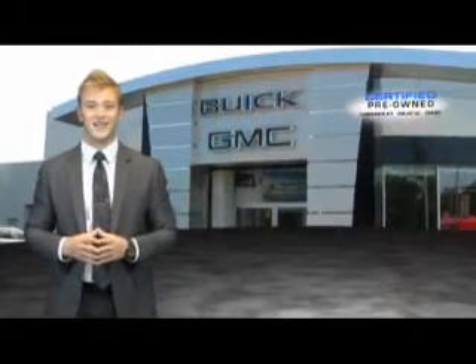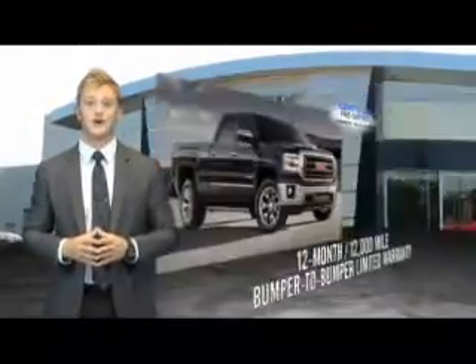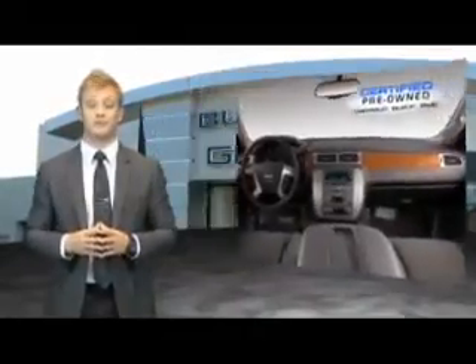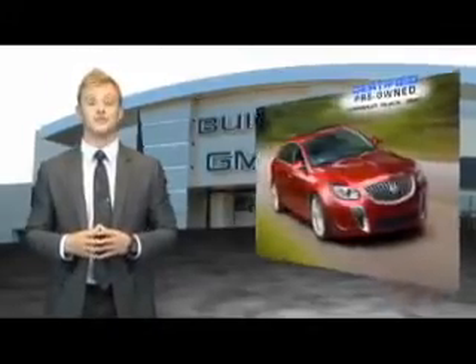For owners of a certified pre-owned GM, the bar has just been raised. Enjoy a 2 year, 24,000 mile standard maintenance plan, a 12 month, 12,000 mile bumper to bumper limited warranty, and a 5 year, 100,000 mile powertrain limited warranty. We are so confident in our quality that we will even give you 3 days or 150 miles to make sure you've made the right decision. Be worry free in a GM certified pre-owned vehicle today.